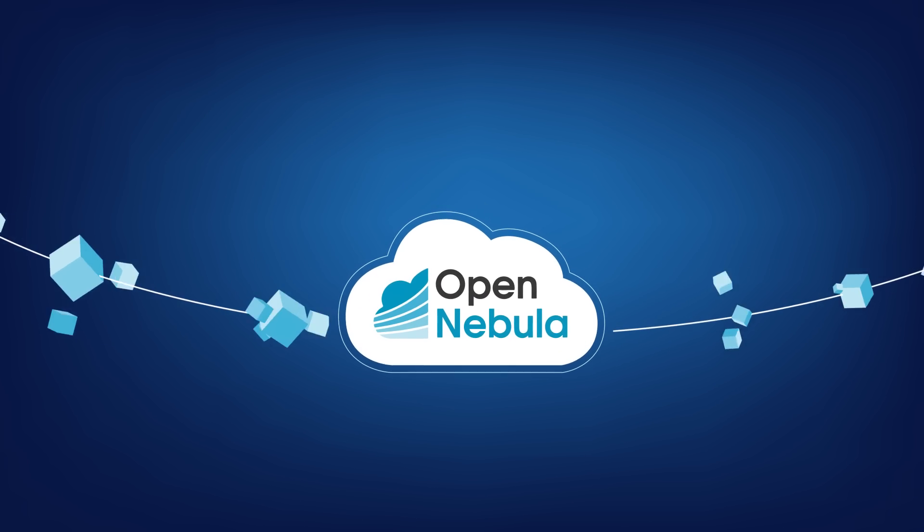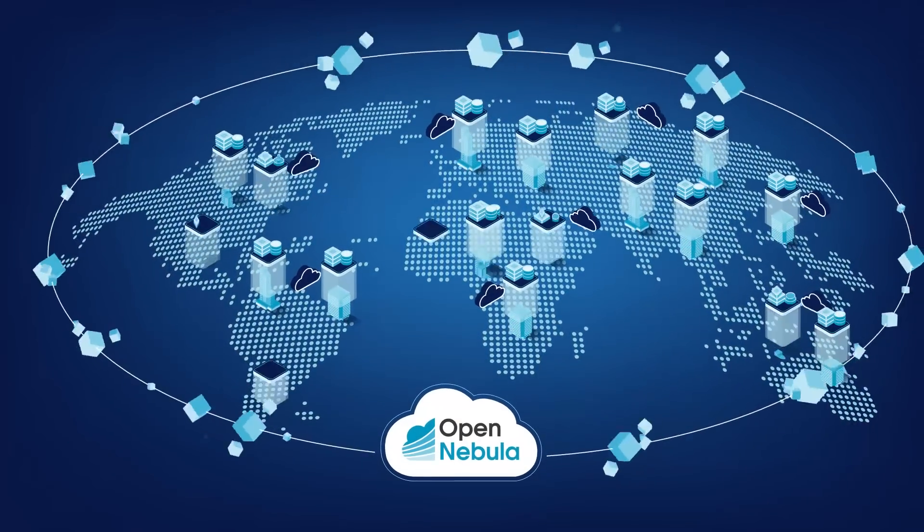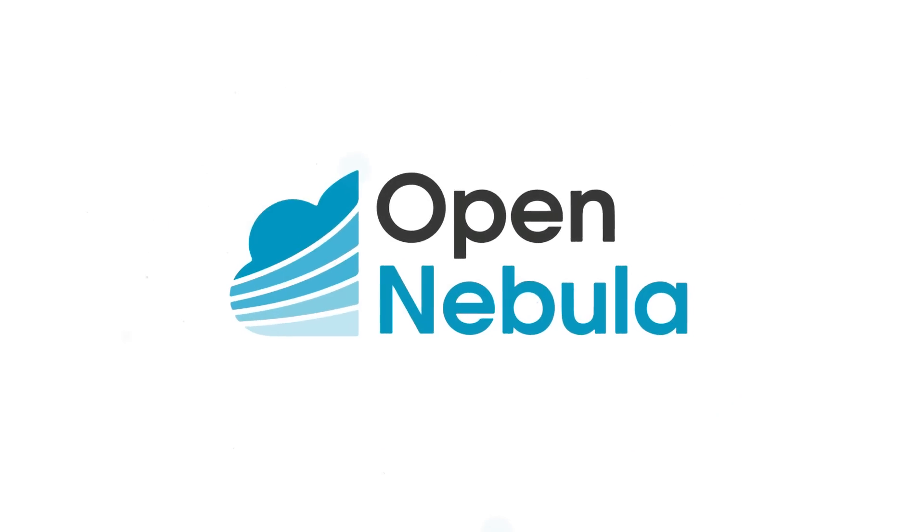Welcome to OpenNebula, the cloud and edge computing platform used by thousands of public and private organizations worldwide. It's time to expand your cloud to the edge.